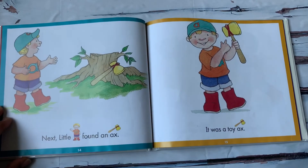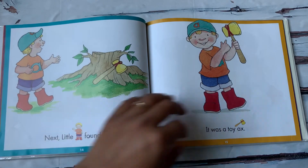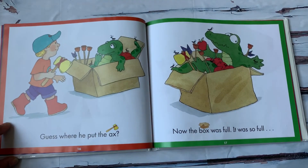Next, Little A found an axe. It was a toy axe. Guess where he put the axe?